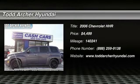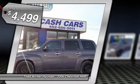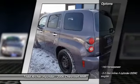2006 HHR. The HHR is super fun and functional for any road trip and is priced below $5,000. This vehicle has less than 145,000 miles. Here are some of this vehicle's great options.